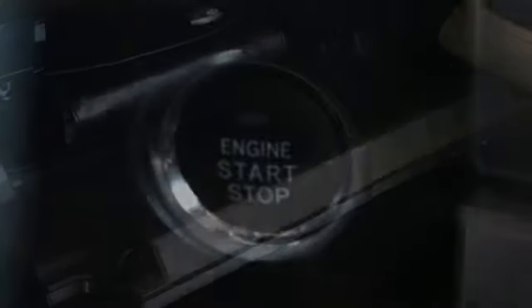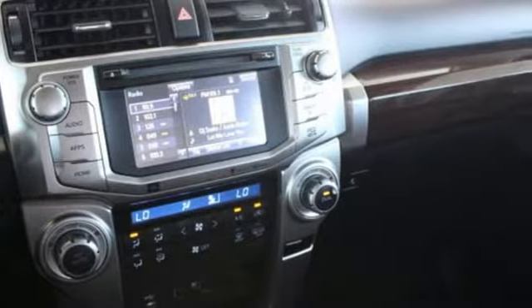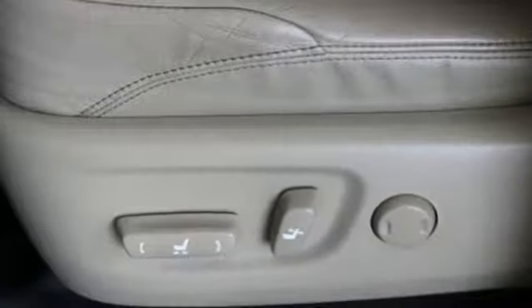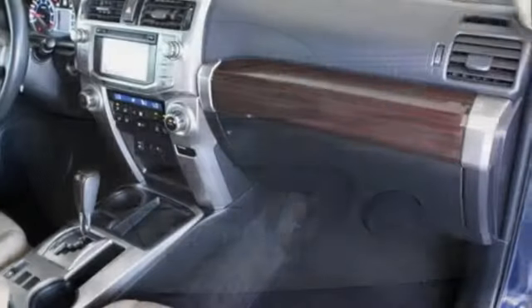Automatic transmission. Front heated and ventilated leather bucket seats. Bluetooth wireless audio streaming. Front and rear parking sensors. Dual zone climate control. Power heated mirrors. Integrated navigation system.